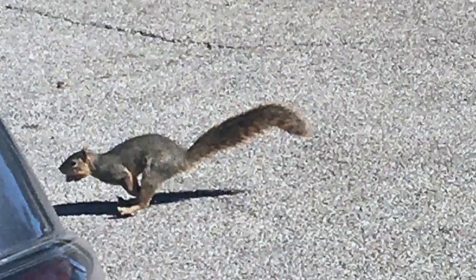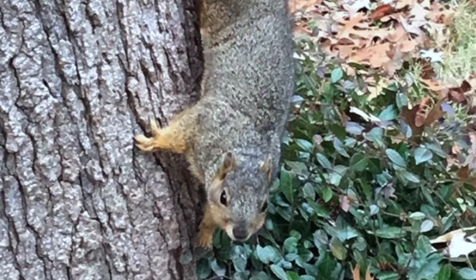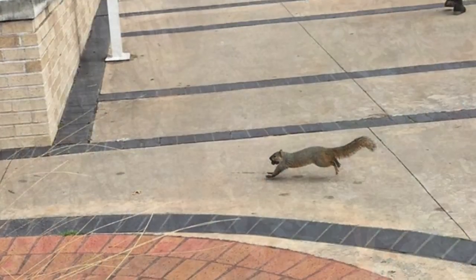Squirrels are a part of the rodent family called Sciuridae. General morphology of squirrels in the family Sciuridae includes long incisors with a gap between the incisor and premolars called the diastema.